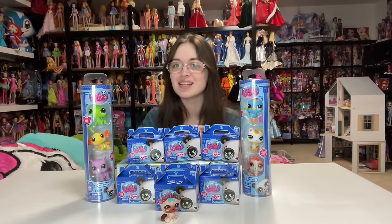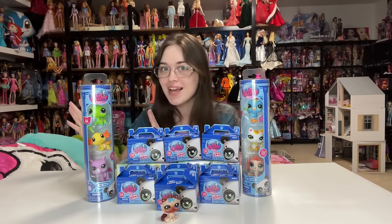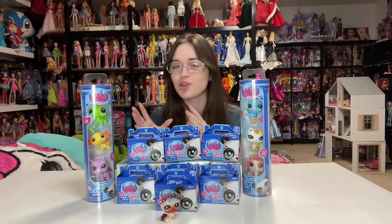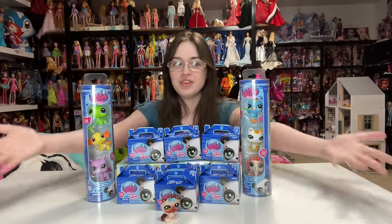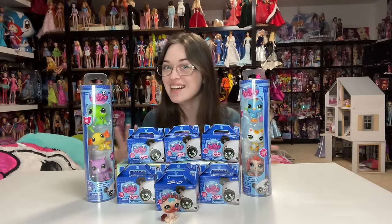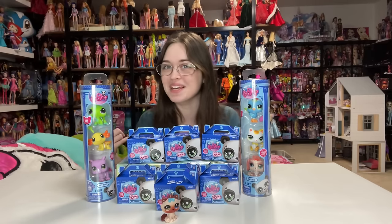We're just gonna get right into it and unbox these. Stay tuned because BasicFun actually sent me a PR package for me to review for you guys, which I filmed back in December, but we had to delay posting because the release of these was late. You'll be seeing that later this week from me, so stay tuned. But we're gonna be opening the ones I found in the stores.